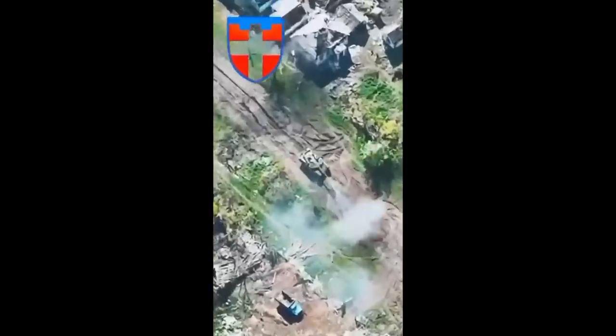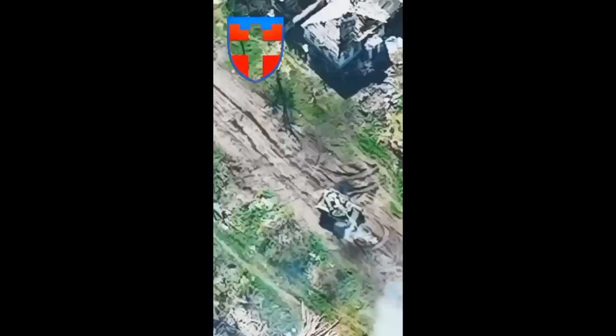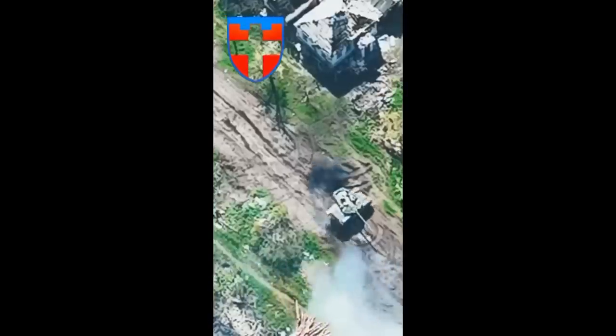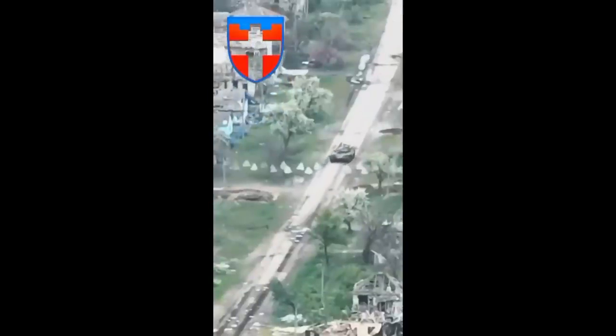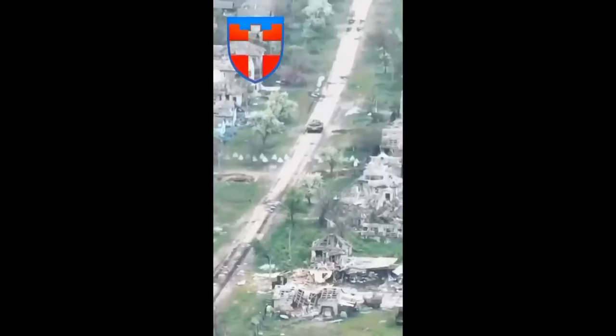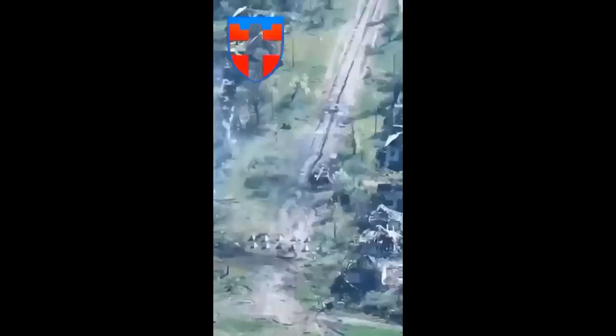The video starts off with a Russian T-90M tank firing at something we cannot see. Then, after it is done, it turns around — because of its abysmal reverse speed — and starts moving away from that position. Then, it might seem that the tank continues going until the end, but there is a cut, and at this cut, the tank completely changes. So does the time.